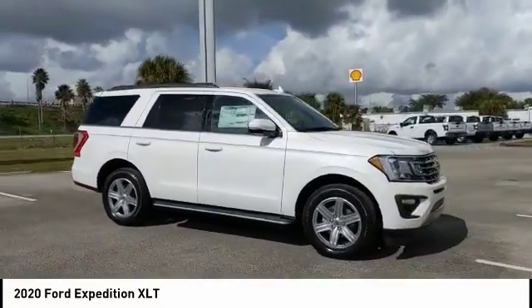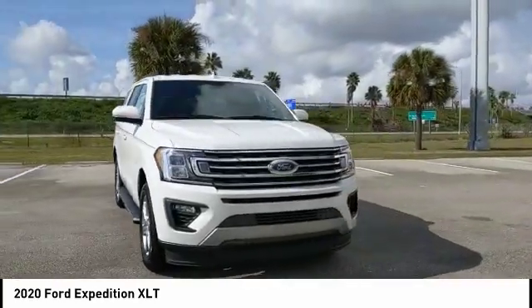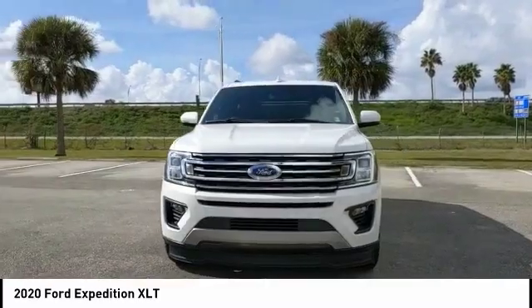Remote engine start. If affordable style and reliability are what you're looking for, this vehicle couldn't be more perfect. Drive it today.